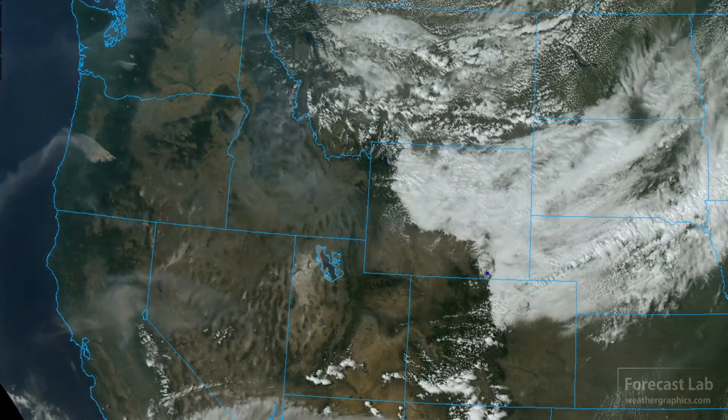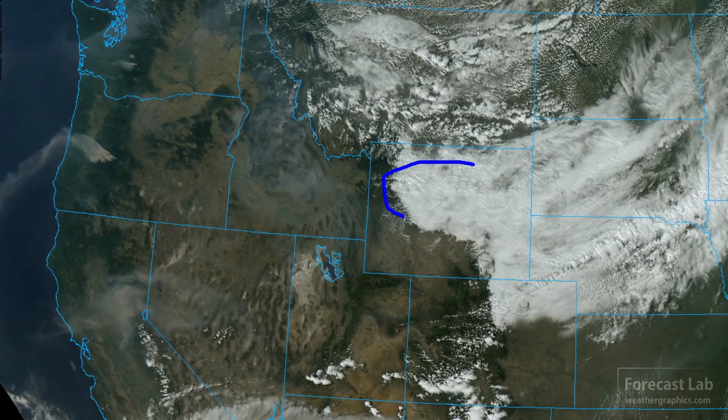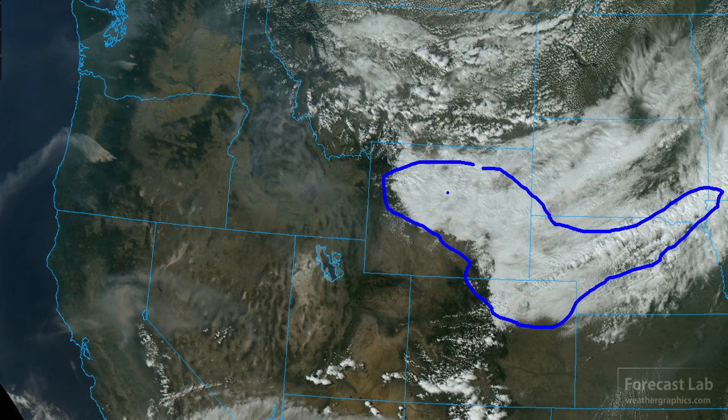As we get to the Continental Divide, we pick up that other polar system with the easterly flow. You can see the cold advection cumulus developing some showers and maybe a few thunderstorms across Montana. And then we get into the more stratiform precipitation out there in Wyoming and Nebraska.